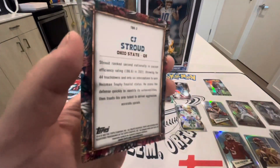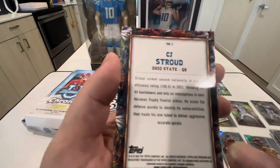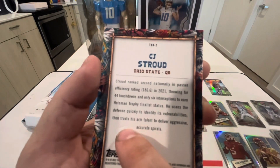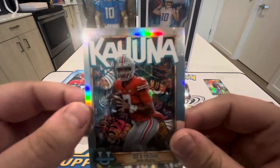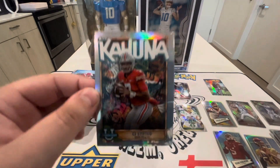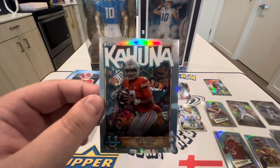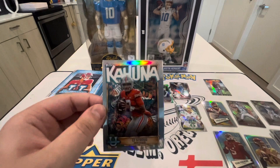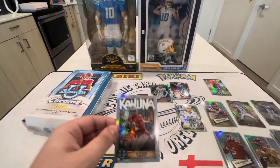So that was a case hit short print, which I'm pretty excited about. It's a cool looking card, though there is some damage on it, which kind of sucks — but I'm just going to keep this one for the PC. Big Kahuna CJ Stroud — who knows, maybe he'll be the next one up. Again guys, I do appreciate everyone's support. If you haven't subscribed yet, please subscribe, and I'll see you guys on the next one — have a good day!